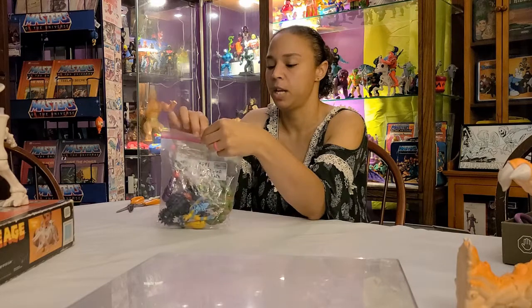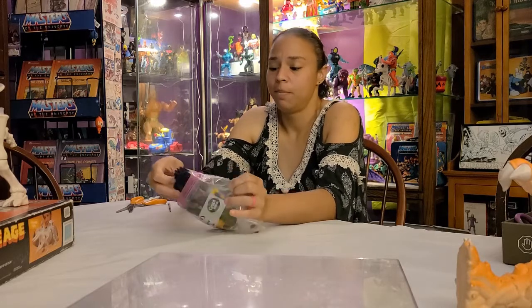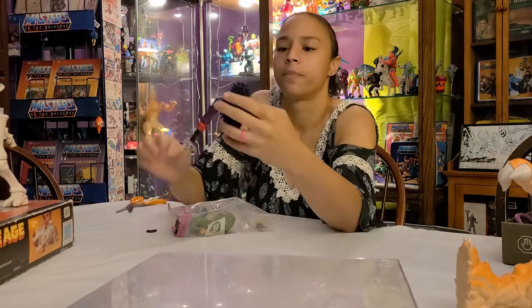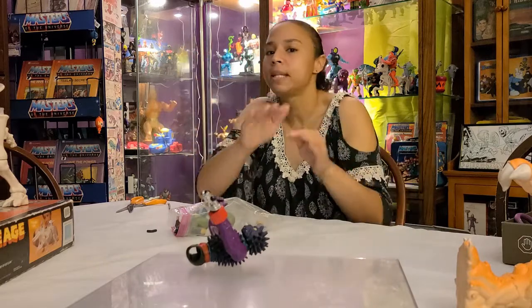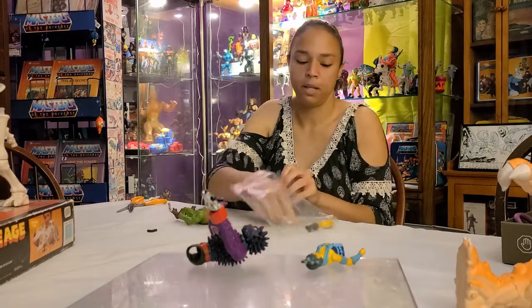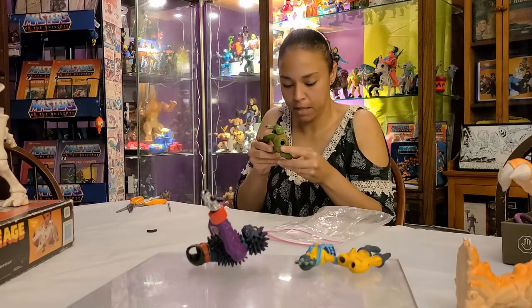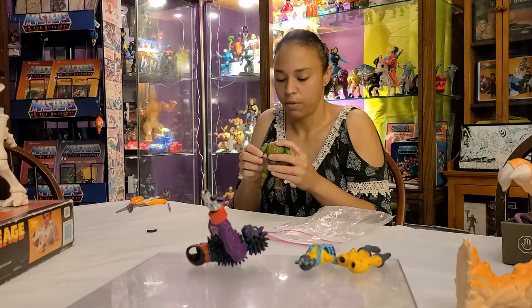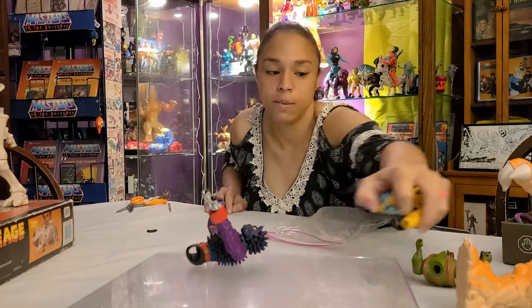It wouldn't be a Gen X Toy Box video if we didn't find some Masters of the Universe. We got some random parts - we got Web-Stor, we've got Spikor - I always get those confused every single time. Then we got Evil-Lyn with no legs - wait, she's got legs, she's just got no waistband. One figure is missing his head, which is a shame, and he's super dirty. My husband's figure has broken bands so maybe this will be helpful. Masters of the Universe parts at a very good price.